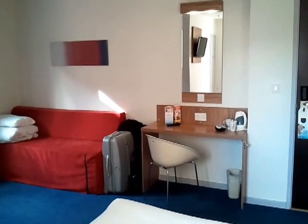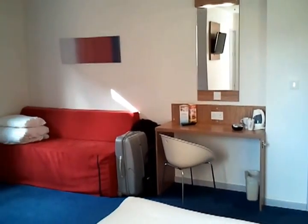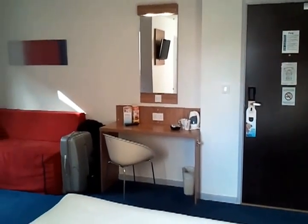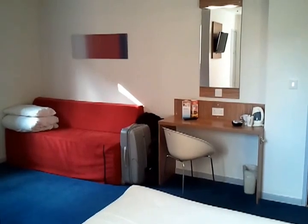This is my room at Travelodge Clapham Junction. It's a family room and it's just a couple of minutes walk from the station. It took me about 10 minutes to get here on a Southern train. There are loads and loads of trains from Victoria down to Clapham Junction.